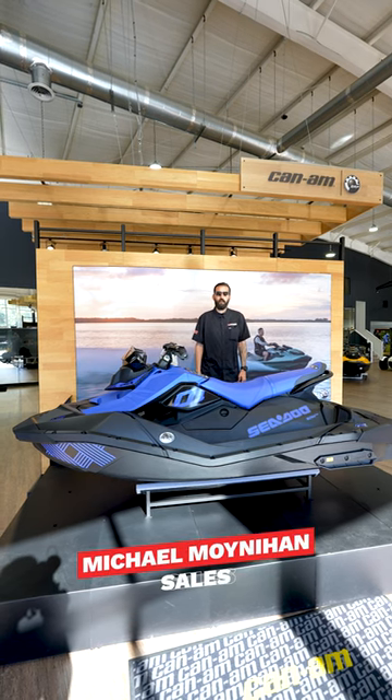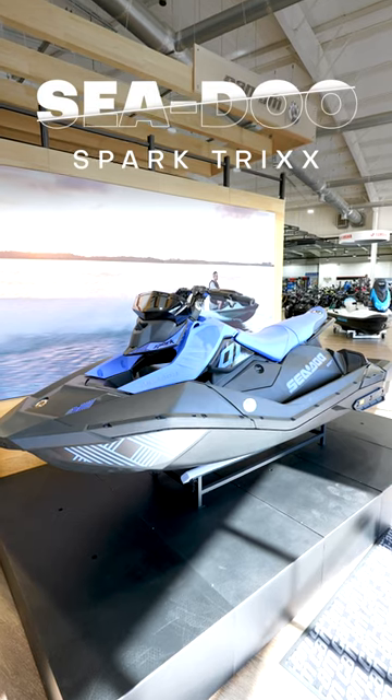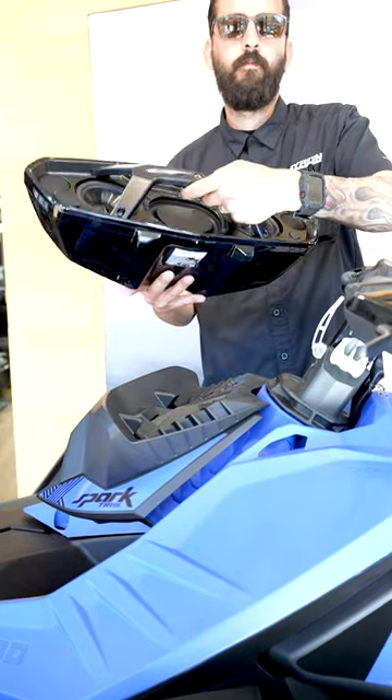Hey guys, this is Michael Monaghan with Byron Outdoor Superstore, and this is five reasons why you need a SparkTrix. The Spark actually comes with a Bluetooth audio system, and the coolest feature about this audio system is you can take it with you anywhere you want to.